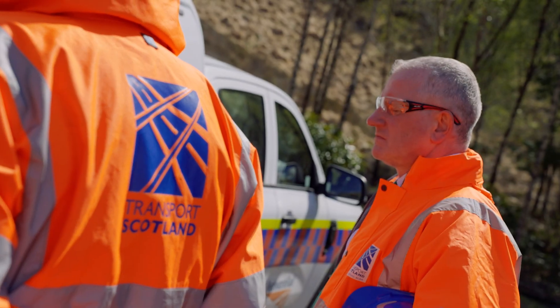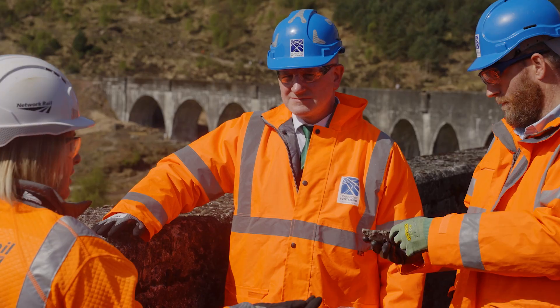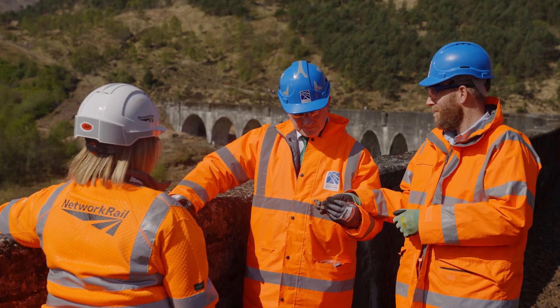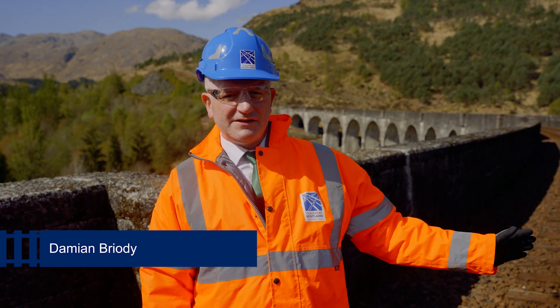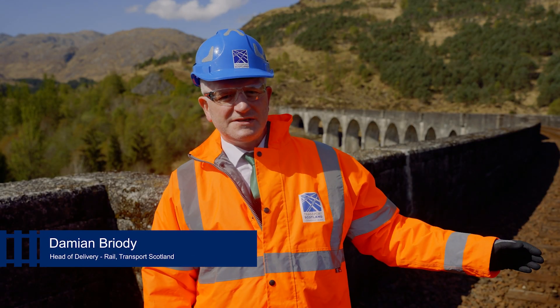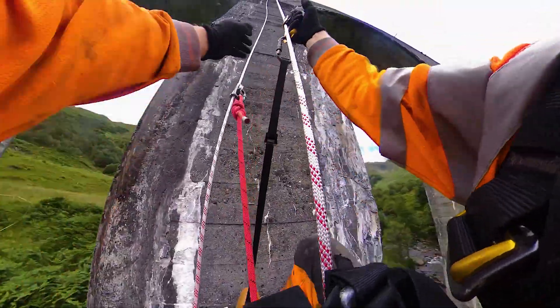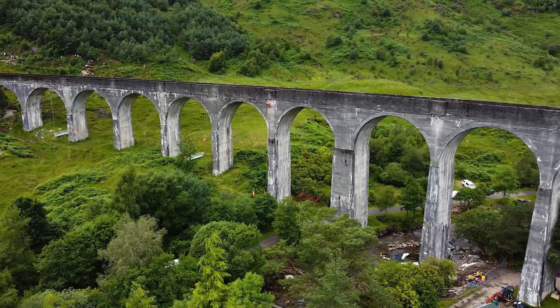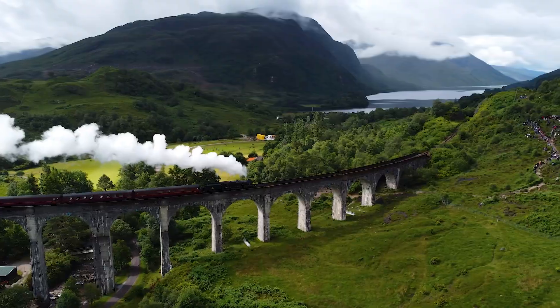It's been great to visit Glenfinnan today with Laura and Rod to meet the team and hear about the work that Network Rail have been doing to repair and refurbish the Glenfinnan Viaduct. The attention to detail and the care they've taken is evident, and the use of rope access teams to carry out the repairs is a really efficient way of doing the work, avoiding the need for scaffolding which would have been costly and spoiled the view for the thousands of tourists who visit this area.